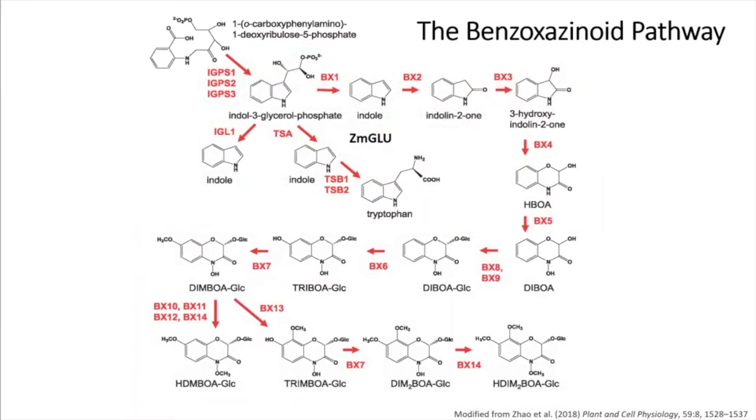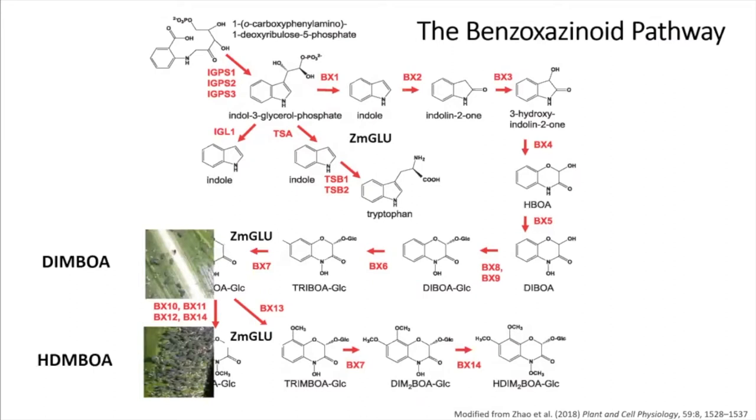Upon herbivory, the tissue gets macerated and you lose the membranes of the chloroplast and the vacuole. Because glucosidases are stored in the chloroplast, they cleave the sugar off of DIMBOA-glucoside and H-DIMBOA-glucoside, leading to the toxic compounds DIMBOA and H-DIMBOA. The pictures here show what they do to aphids. Even though H-DIMBOA is more toxic, DIMBOA induces the formation of callose — a polysaccharide — which prevents aphids from sticking their stylet into the plant.